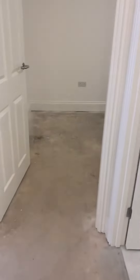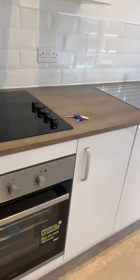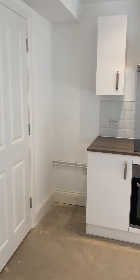And then we go down into your lounge. The lounge is a lovely sized lounge with the kitchen running across the wall here. Lots of cupboard space and space for a fridge freezer.